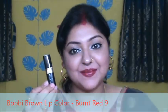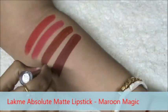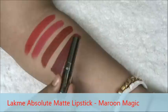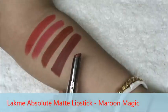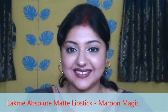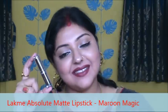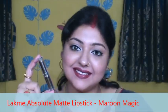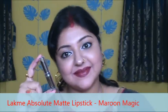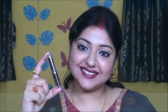It is Black Me Absolute Matte lipstick in the shade Maroon Magic. As the name suggests, it is a dark maroon color. It has a brownish tone in it. It is a comfortable matte lipstick, it doesn't dry out your lips. It really stands out with some light eye makeup and you are ready to go. It looks gorgeous on you. This is the shade.